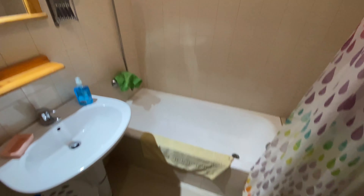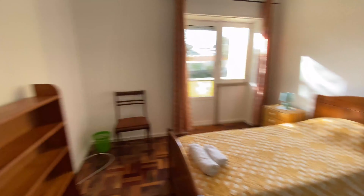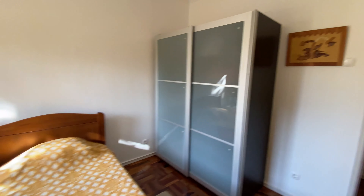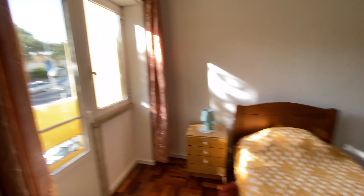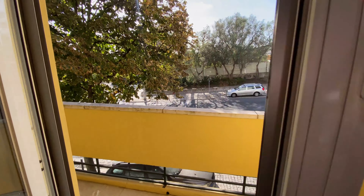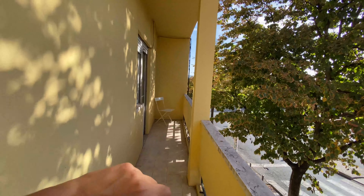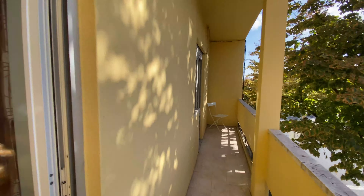Here we have the second bedroom with a single bed as well, a bookshelf, a chair, a closet, and a nightstand. From this bedroom you have access to the balcony, which faces the main street.